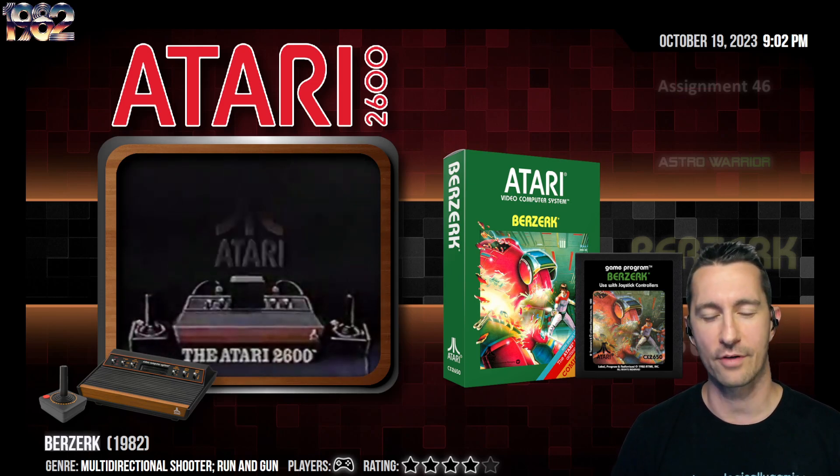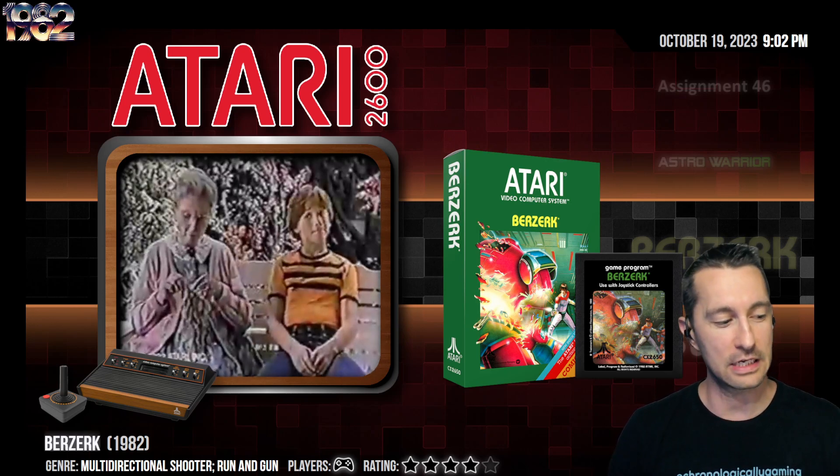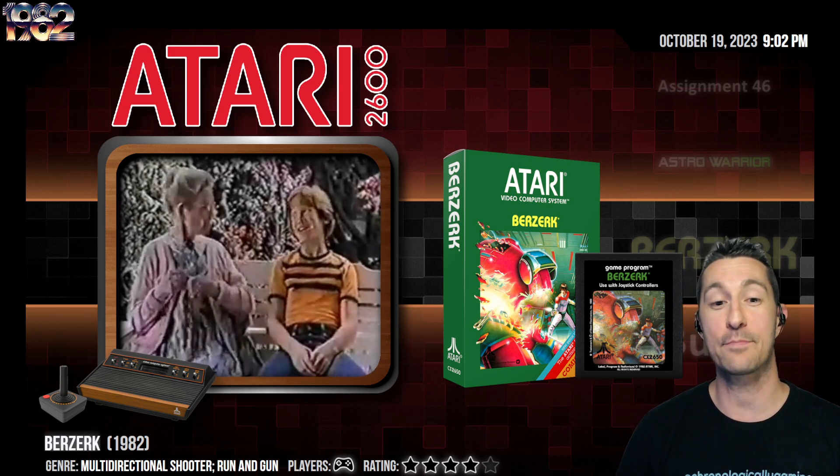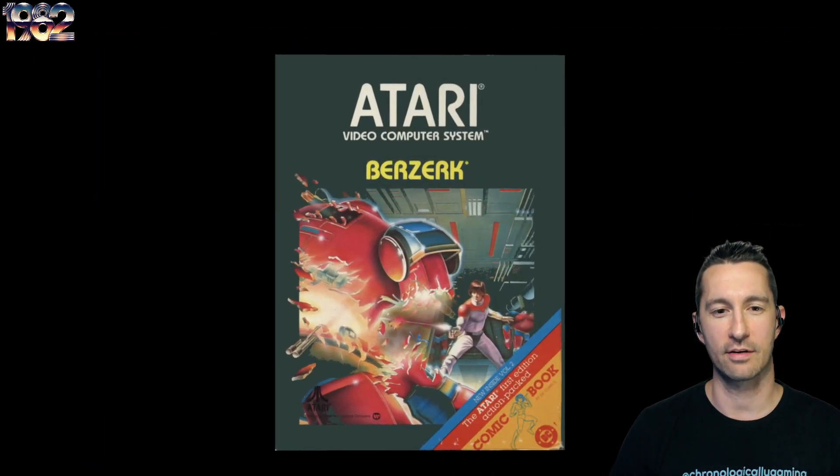Berserk came to us in arcades back in November of 1980, and it took this long to officially come home here on the Atari. Let's take a look at Berserk, starting with the box. Oh man, ready to play some Berserk.